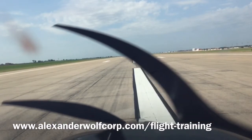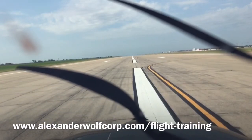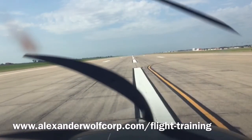Zero Eight Mike Bravo, that's approved. Wind 050 at 8. Runway 35L, clear for takeoff. 35L, clear for takeoff, Mike Bravo.